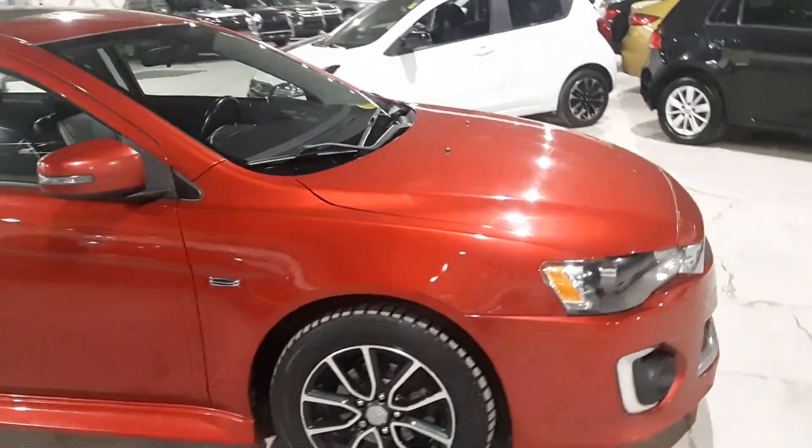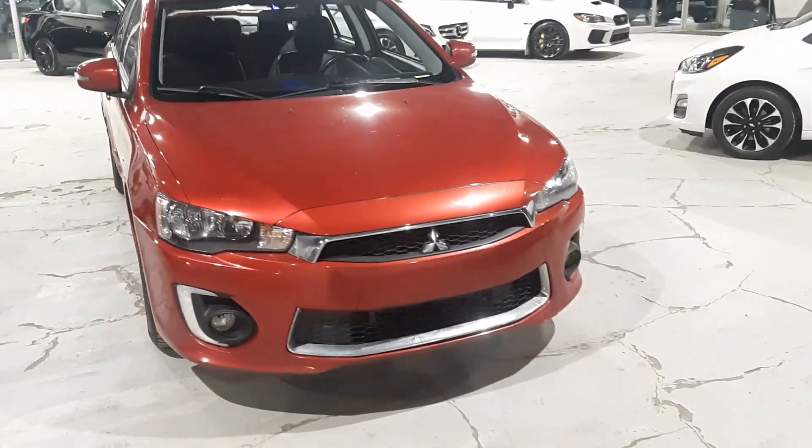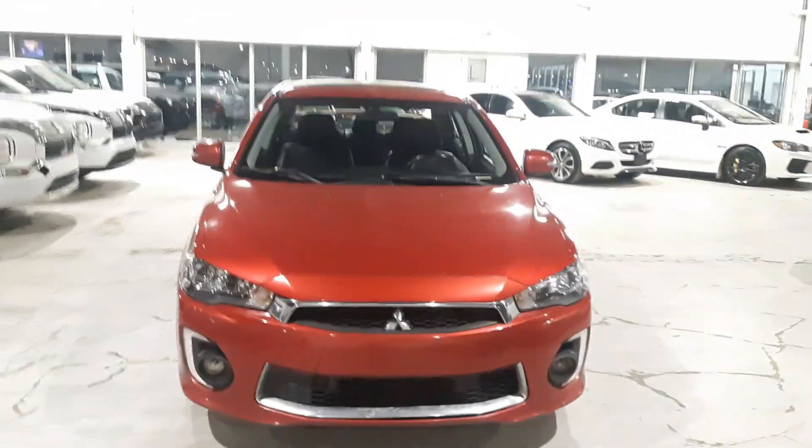To book a test drive or learn a little more about this vehicle or any of our vehicles, just give us a call at 780-479-5700 and ask for Tyson — I'm happy to help you out.